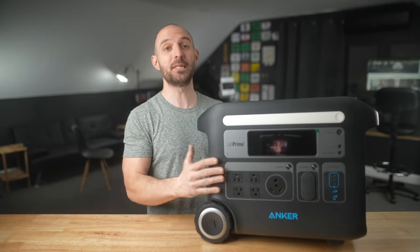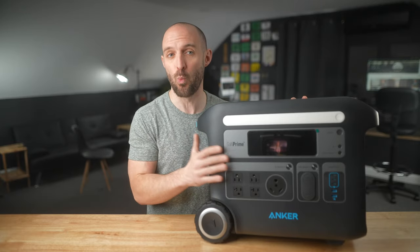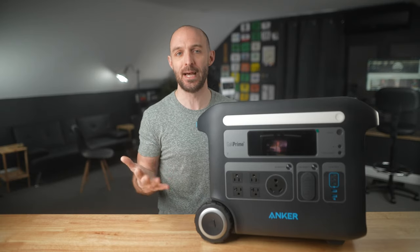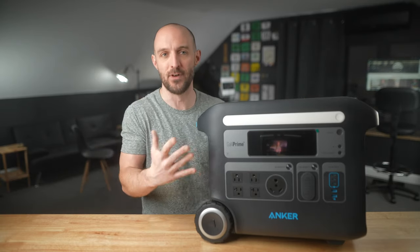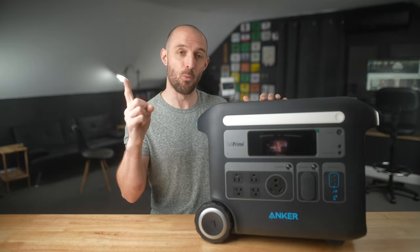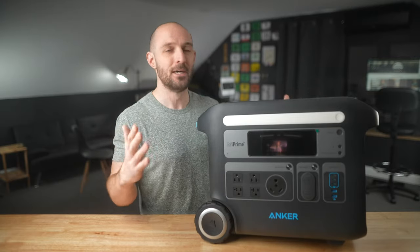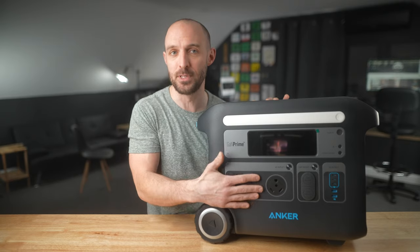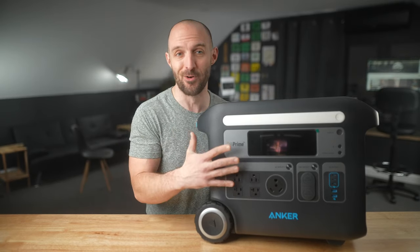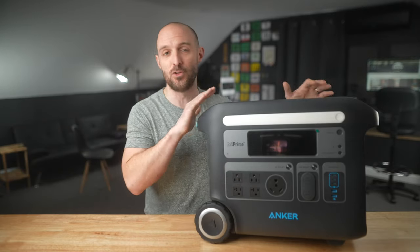Now let's talk about the battery capacity, because that's really where this thing shines. This is a huge battery: 2048 watt hours. If you don't know what a watt hour is, think of it as a measurement of how much time you can use the device. You could power a one-watt light bulb for 2048 hours, all the way up to the max AC output rating of 2400 watts — that is a lot of power.